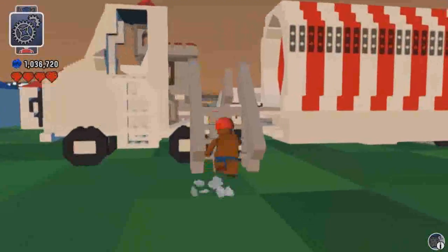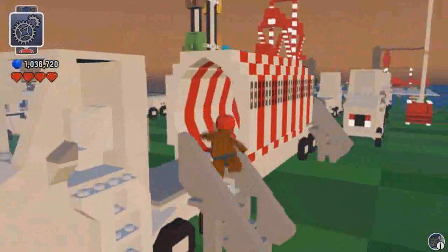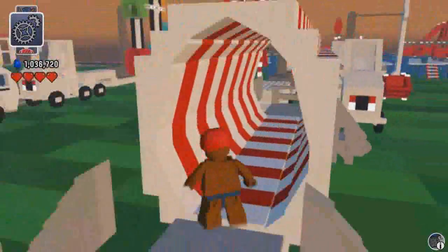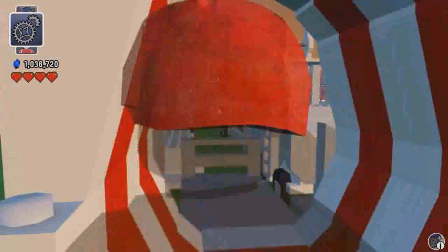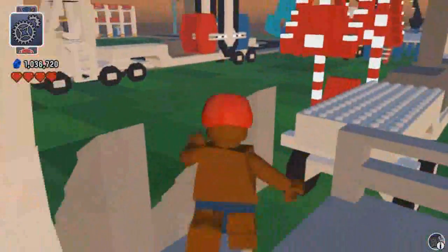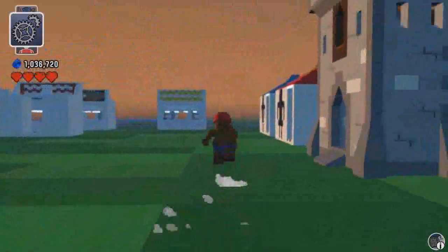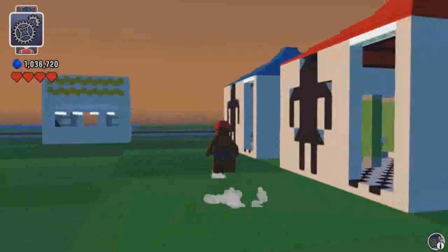Here's one of the rides — this is the spinning tunnel. You walk down the middle and it spins around you. Some more restrooms.